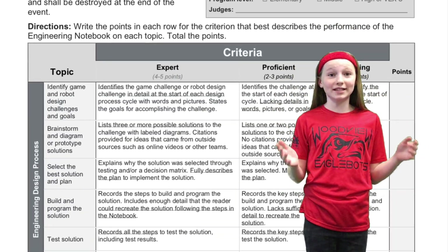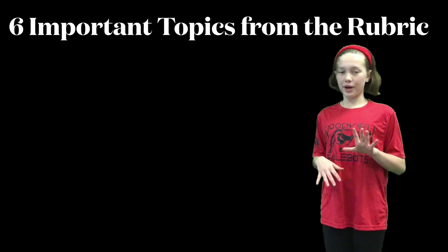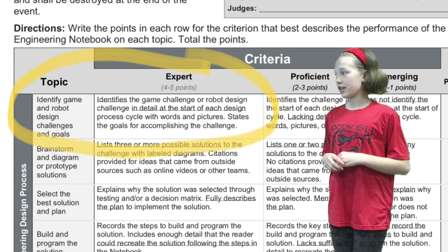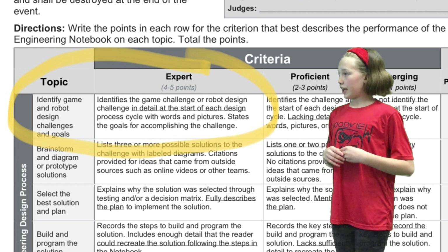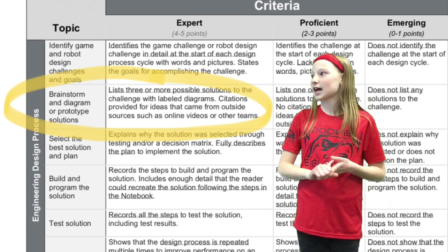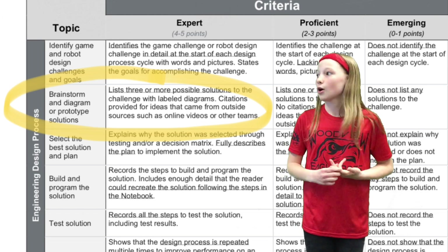Honestly, the rubric is the best guide that you can use throughout the season. These are the six most important things your notebook needs to have to get four to five points. Number one, we need to identify the game challenge or robot design challenge in great detail at the start of each design process cycle with words and pictures. We need to state the goals for accomplishing the challenge. Number two, we need to list three or more possible solutions to the challenge with labeled diagrams. We also need citations for any ideas that came from outside sources such as online videos, YouTube, or other teams.